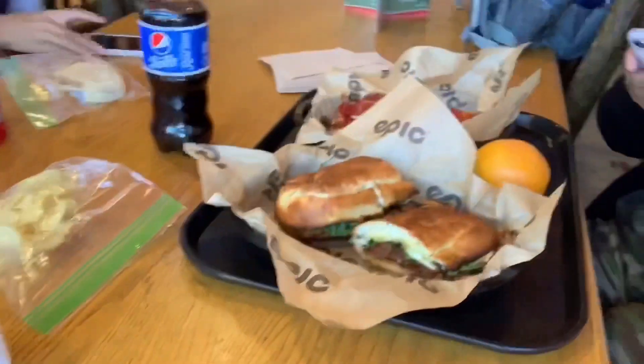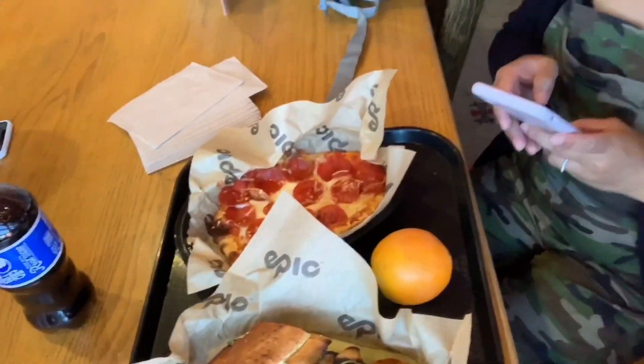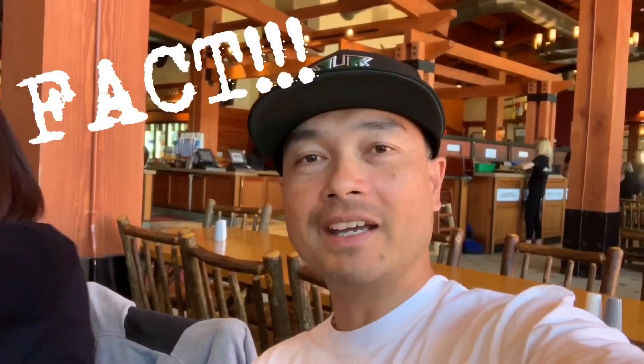It's lunchtime and we went to the Tamarack Lodge over here. Here's our lovely food. Looks good — it better be for what we paid for it. I guess I should have waited to win the lottery first before buying this food.